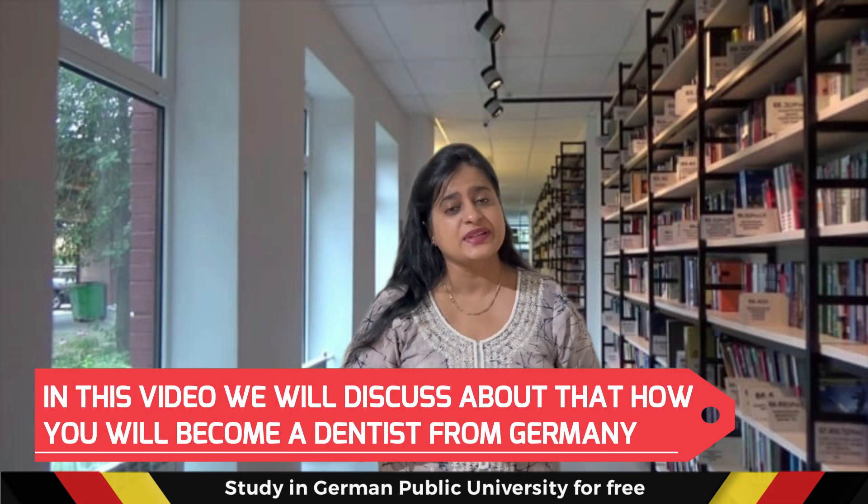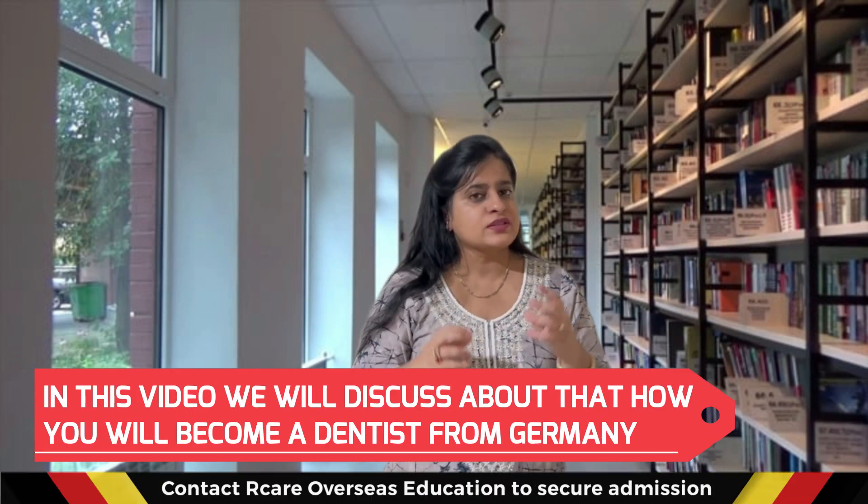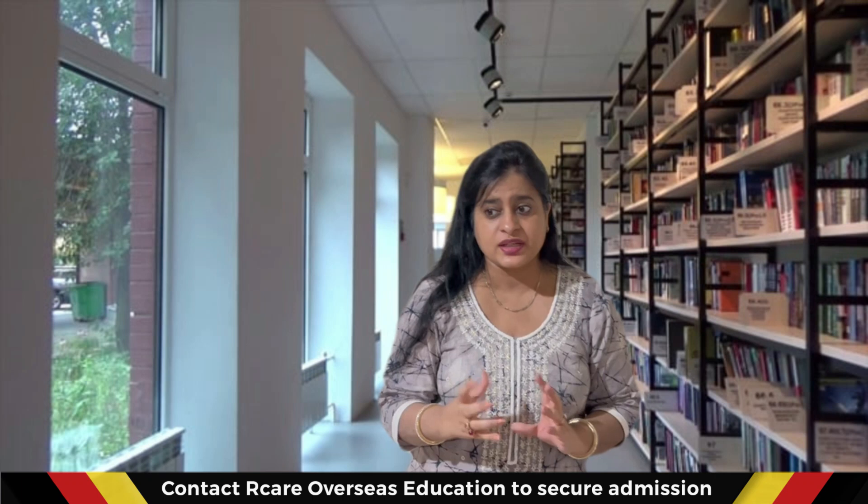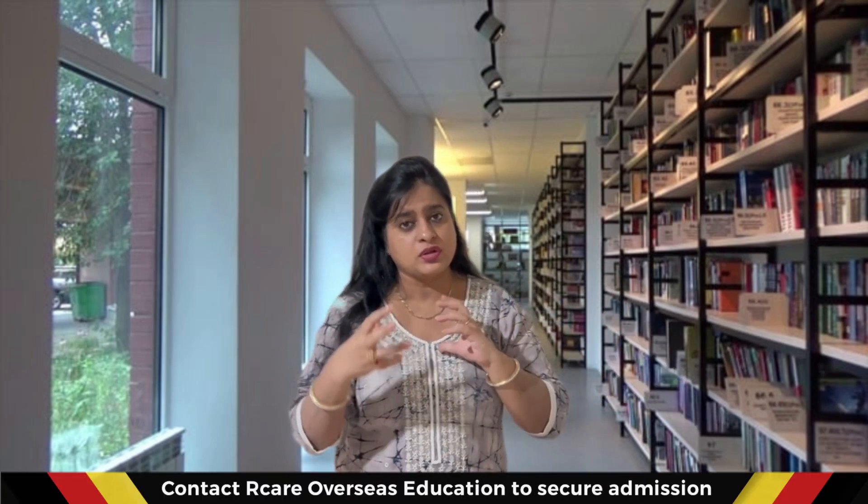My name is Mani and welcome to RK Overseas Education. Today in this video we're going to discuss how you can become a dentist in Germany. It is not complicated — it is really easy. I'm going to describe it in five steps, and during this video I'm going to share an alternative if you do not have money for the block account required for the visa to fly to Germany.